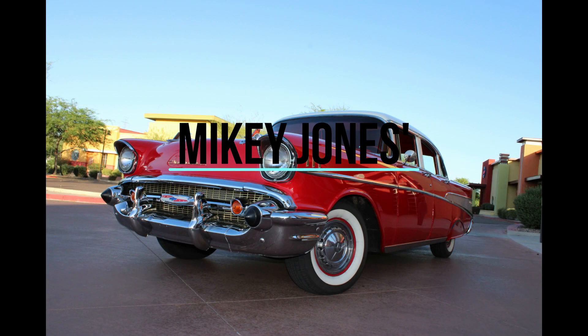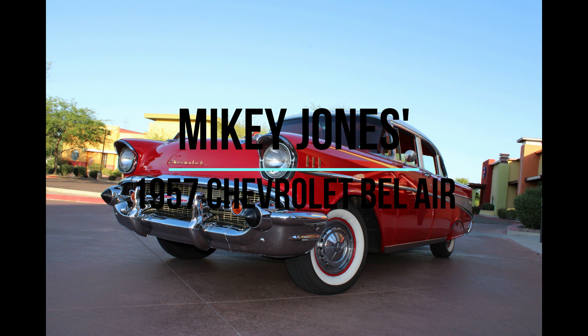Many thanks to Mikey Jones for taking the time to show off his gorgeous 57 Chevy Bel Air to all of my new friends on YouTube. If you like this video, be sure to give it a thumbs up and hit that subscribe button so you never miss my weekly videos. I also welcome your comments. If you have a vehicle with a fascinating story that you'd like me to showcase, you can email me at ifthiscarcouldtalk@gmail.com. Maybe you'll see it here and share your story with the world. Until next time!